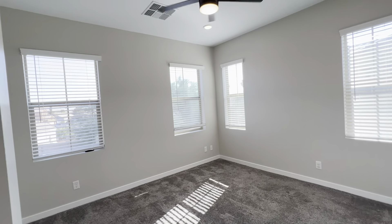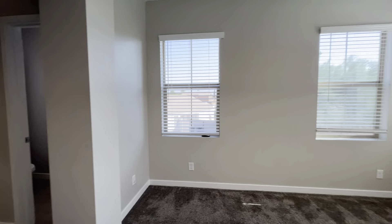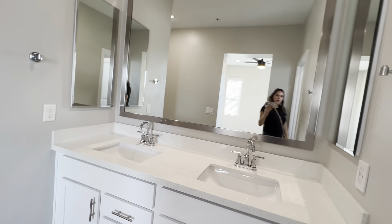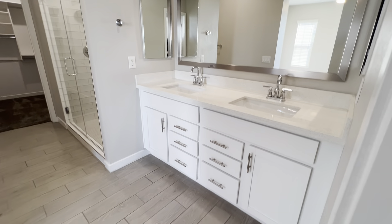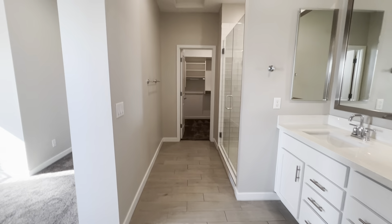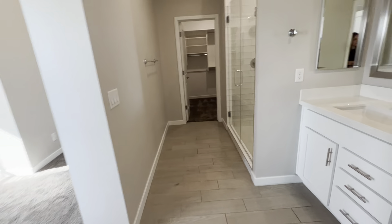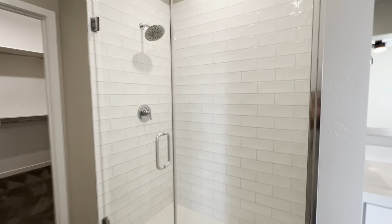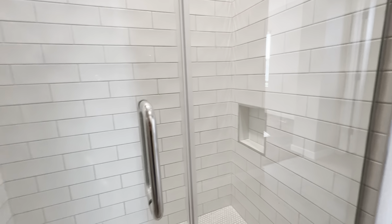Here is the master bedroom. There's a lot of natural light in this bedroom. You also have the master suite bathroom, which features dual sinks with granite countertops, plenty of cabinet space, and a walk-in shower. There is a private room for the toilet area, and the shower is tiled.